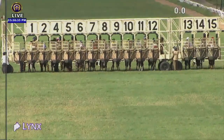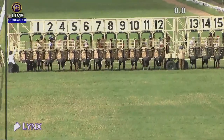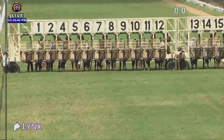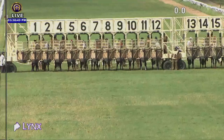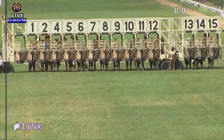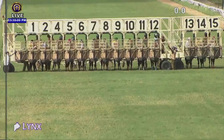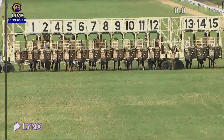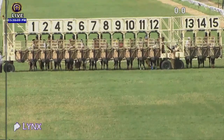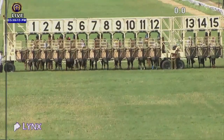14 horses are ready. First Impression is playing up inside barrier number 4, but seems to be okay.